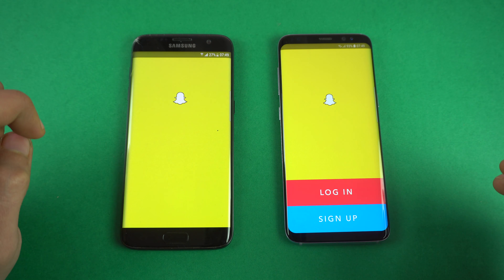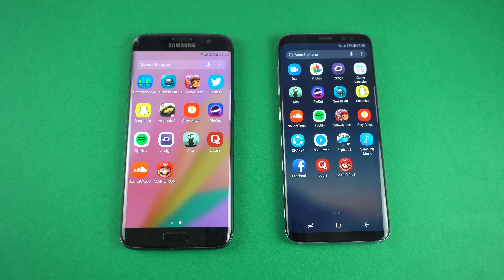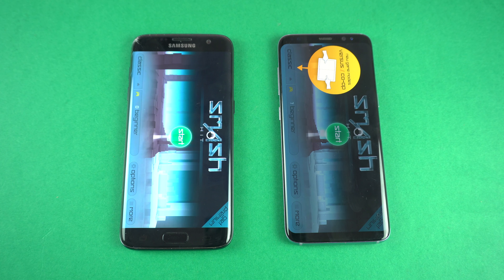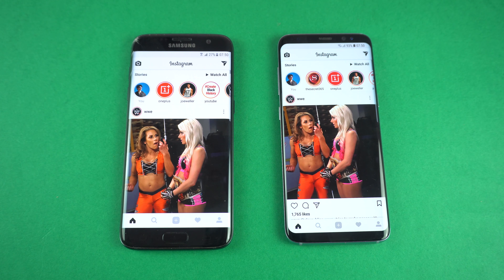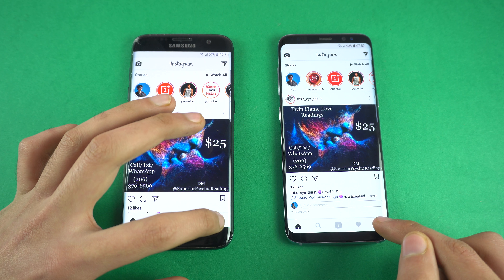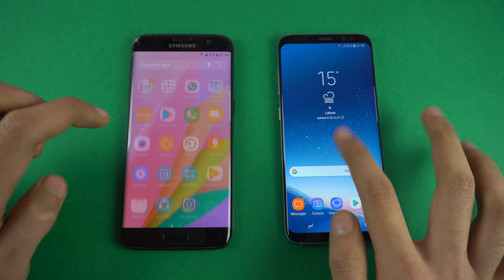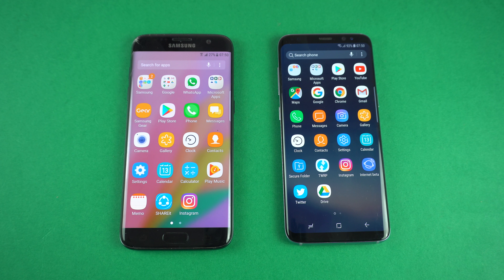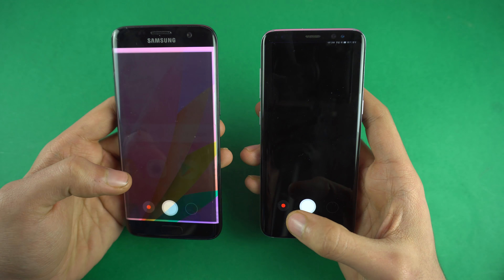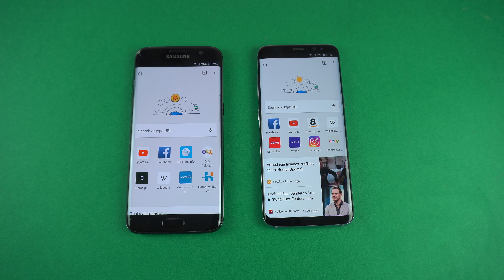Soundcloud and Snapchat were about the same; Spotify loaded faster on the Galaxy S7 Edge. Smash Hit was equal on both phones. Instagram loaded faster on the S7 Edge with the latest feed, and checking the profile also loaded faster on the S7 Edge. As you can see, my S7 Edge is an old phone that's been in my drawer for quite some time but it is kicking ass. Finally, launching the cameras at the same time was also a draw — about the same on both phones.